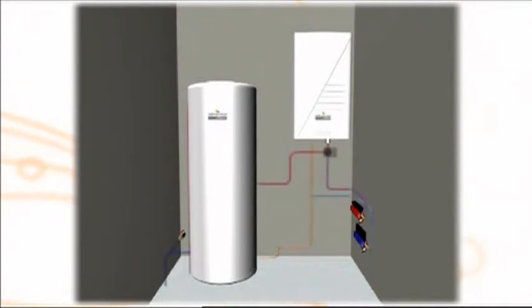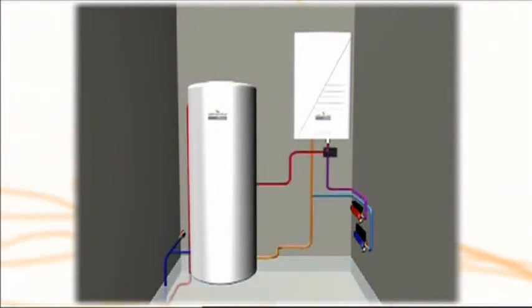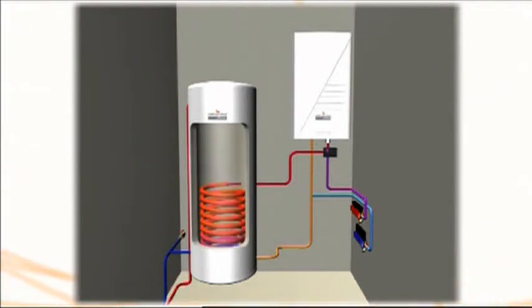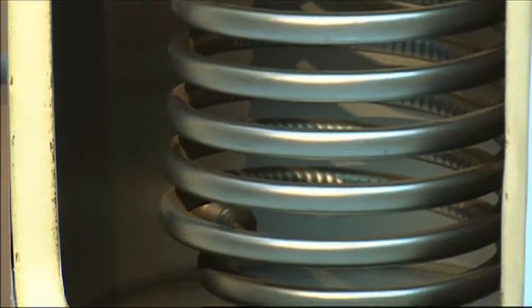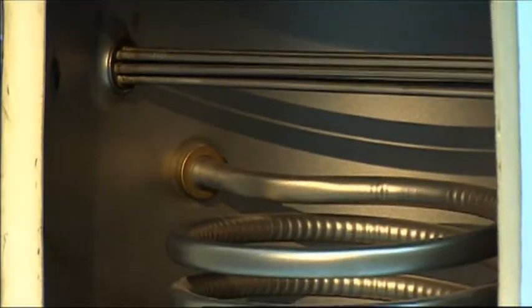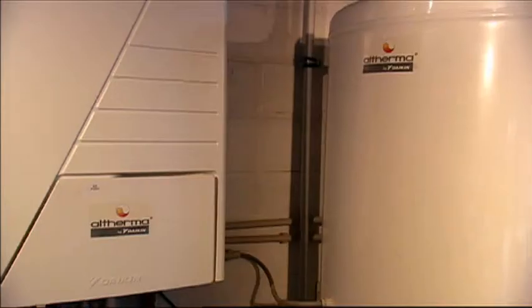When Altherma is combined with a specially designed domestic hot water tank, the available calories taken from the outside air can be used to prepare domestic hot water. This high quality tank is made of stainless steel in order to sustain all water qualities. The range of tanks meets virtually all domestic warm water requirements.